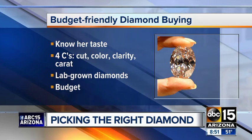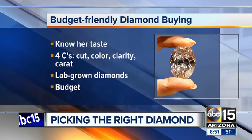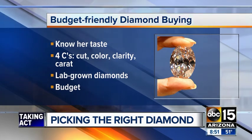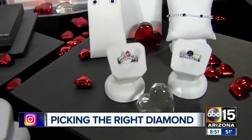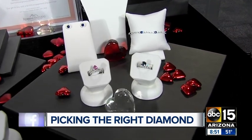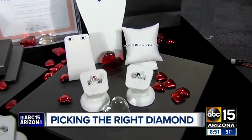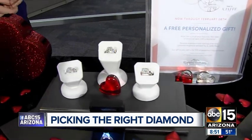Now, you guys help also to not break the budget. A big thing is lab-created diamonds — that's a really big trend as well that people don't maybe talk about as much, but it's eco-friendly and conflict-free. About 60% of our customers are going that way because they love what it stands for. They also run about 25 to 30% less than the mined diamonds, and they love the fact that it's eco-friendly and conflict-free.